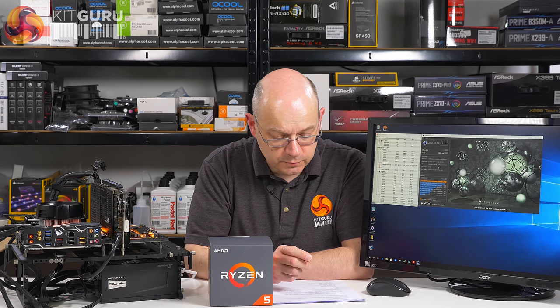And you get that CPU cooler, the Wraith Spire, as part of the package — that's why the box is so large. So if we say that cooler's worth some money, let's say it's £10 and a penny, then that means that this CPU is actually under £200, which is pretty good.